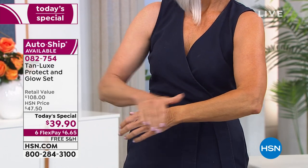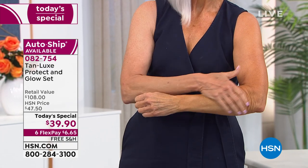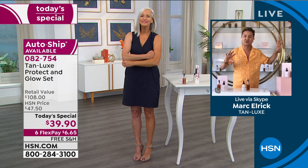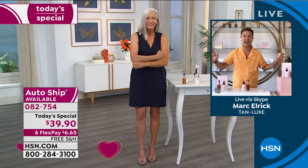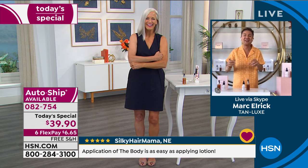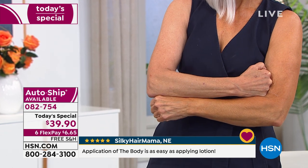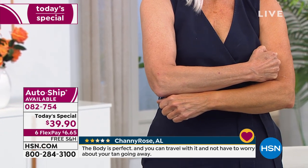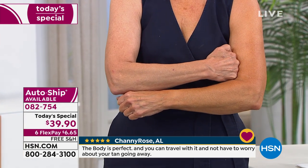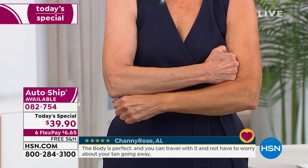As you can see with my gorgeous Jan — Jan has tanned half of her body. Her left side, she looks like she lives in Alaska. On the right-hand side, she's like Miami, baby. Tan Lux is very unique. If in the past they've streaked, gone orange, stained your skin and bedsheets, and highlighted imperfections — I created Tan Lux for you.